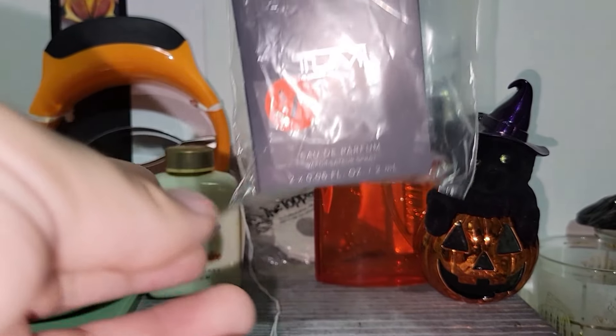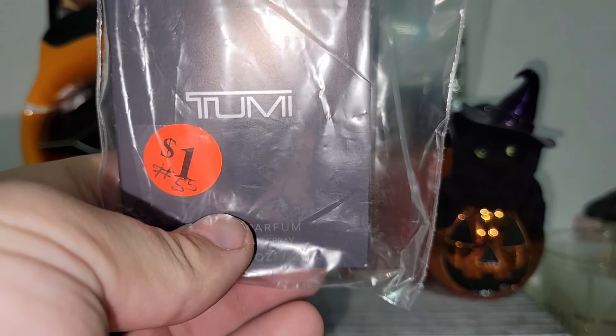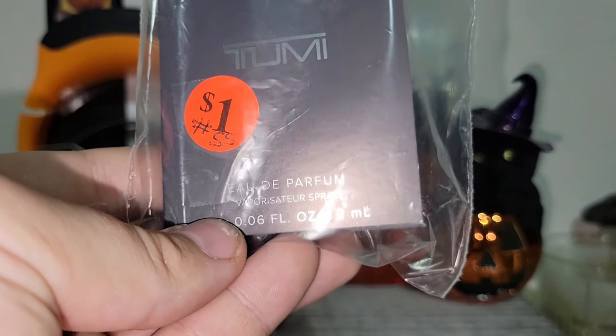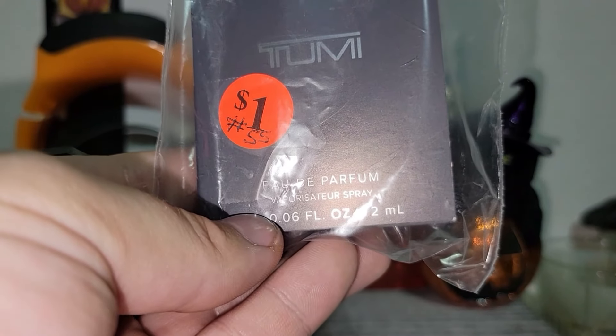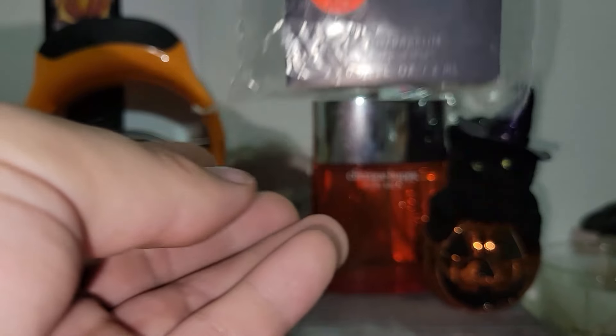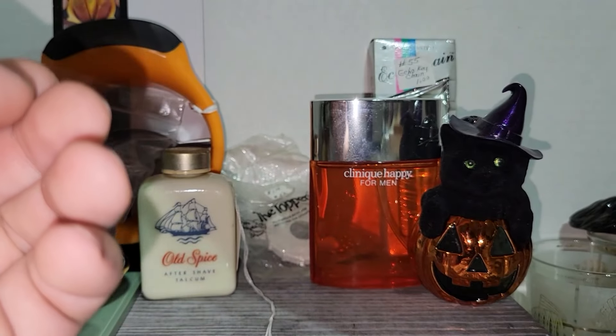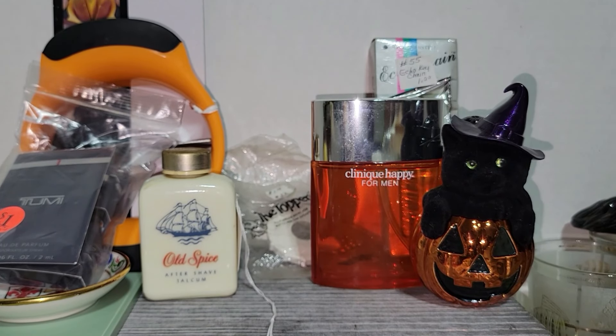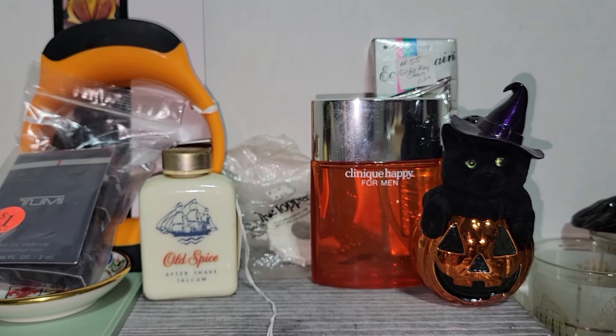This is a perfume sample for myself. Paid a dollar. I think it's pronounced 'To Me' — it says Eau de Parfum. I sprayed both of them and they smell very masculine, so I don't think those were meant to be women's, or maybe they were unisex. I don't know, but they smell very masculine, at least to me anyway.